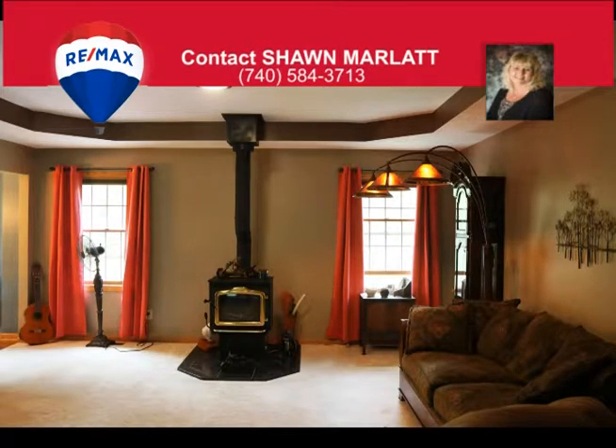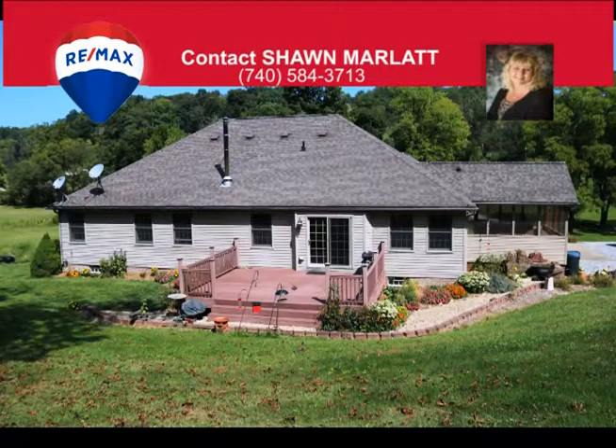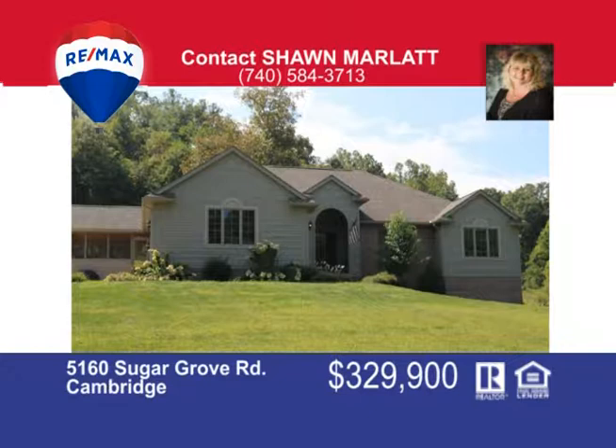The large master suite has a walk-in closet and full bath. There's a large entry with high ceilings and beautiful hardwood floors and a freshly painted interior. All this sits on 12 acres and has a two-car attached garage, a carport and a shed for added storage. Call me today to view inside. That's Sean Marlatt at 740-584-3713.